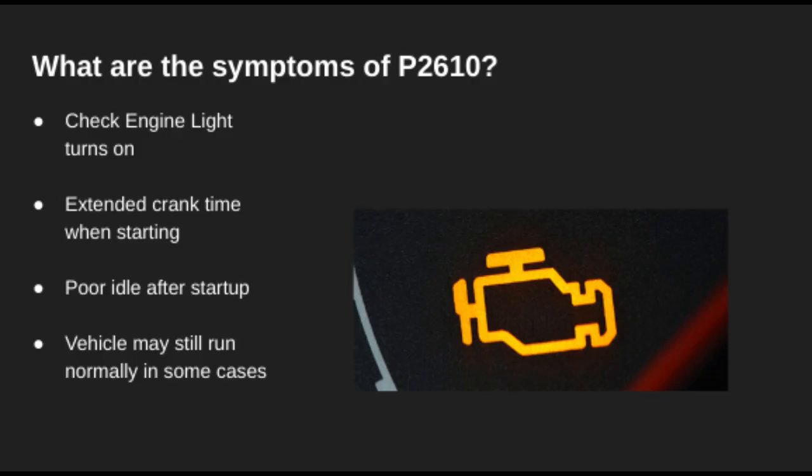Most often, this code just triggers the check engine light with little to no performance issues. But in some vehicles, you may notice longer crank times, unstable idle after starting, or occasional rough starts. That's because the ECM doesn't know how long the engine's been off and struggles to adjust accordingly.